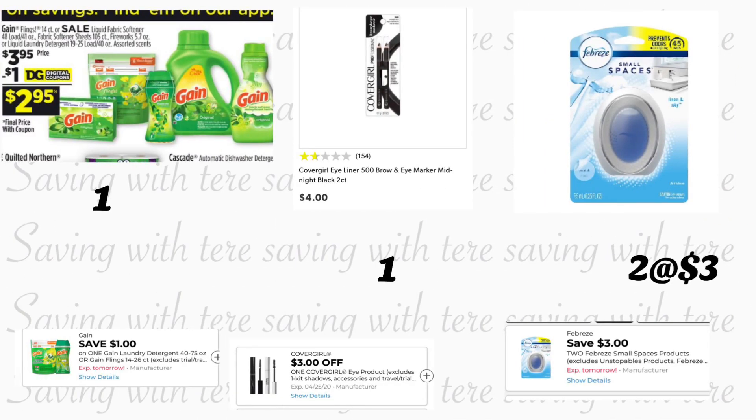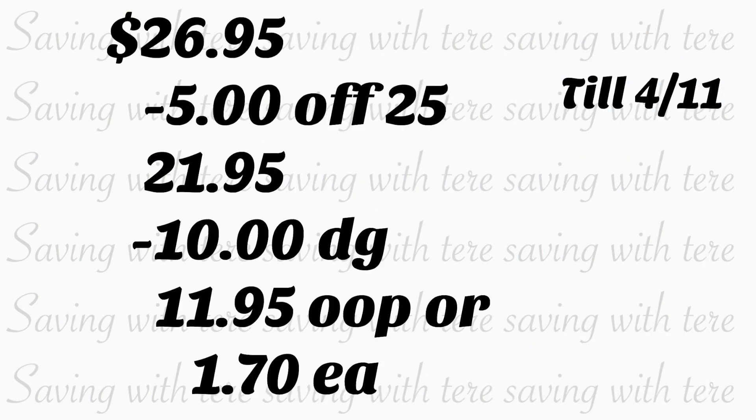El siguiente producto que va a agregar también va a ser un producto de Gain que está en oferta a $3.95, con cupón digital de un dólar. Puede escoger el producto que usted quiera. También va a estar comprando el delineador de CoverGirl a precio de cuatro dólares — tenemos un cupón digital de tres dólares. El último producto que va a agregar son dos Febreze Small Spaces a precio de tres dólares cada uno, con cupón digital de tres dólares en la compra en dos. Total de estos productos nos va a quedar por $26.95. Después de que la cajera escanee sus productos, ponga su número de teléfono. Su cupón de $5.25 se va a descontar más $10 en cupones digitales — usted pagaría $11.95 de su bolsillo, o solamente $1.70 por cada producto.